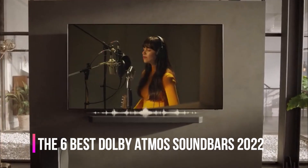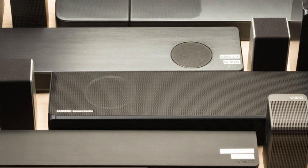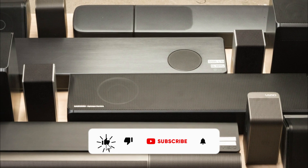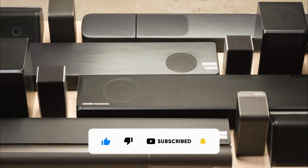We made this list based on our personal opinion, hours of research, and customer reviews. We've considered their quality, durability, features, and more. If you want more information and updated pricing on the products mentioned, check the links in the description box below. So let's dive into the video.